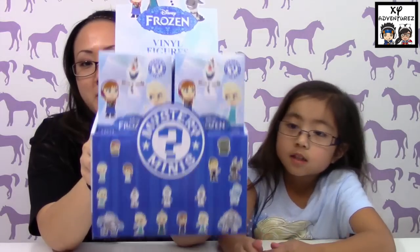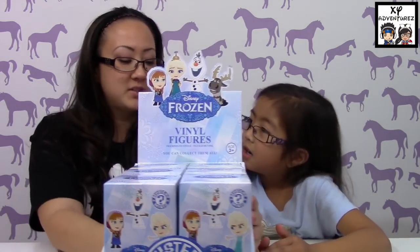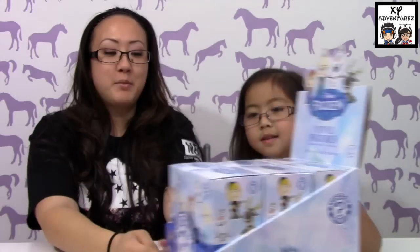We found the whole box that was full at Barnes and Noble. So I'm wondering, I don't know if you guys know, does Hot Topic have their own exclusive set like they usually do for all the other ones, and then they have those special or rare different ones. Hope they do. We'll try to go find it.